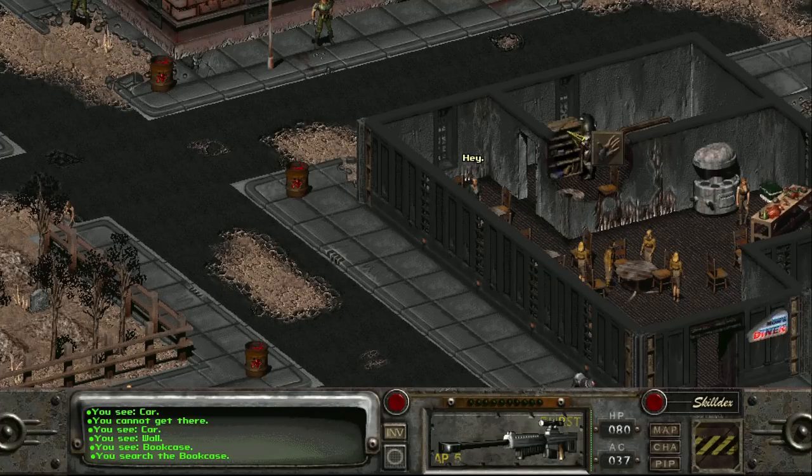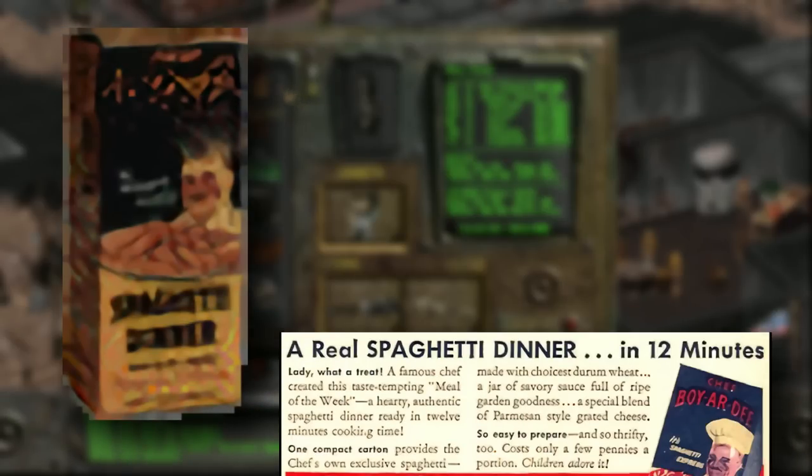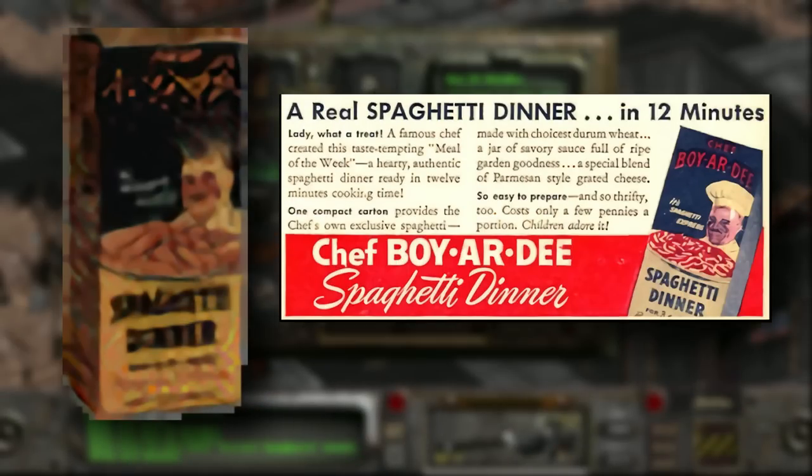This follows us to Fallout 2 as well, where the box of noodles is a bit less rare, with five being littered around the wasteland — they still have no use beyond selling them. The box itself is actually the real-life print of the 1940s Chef Boyardee spaghetti dinner, using the same graphics and shape of the box. This is interesting because we rarely see real-life brands in the Fallout universe, and it's usually an oversight.